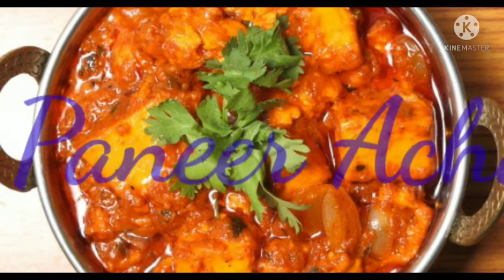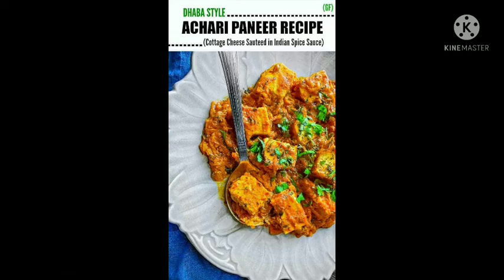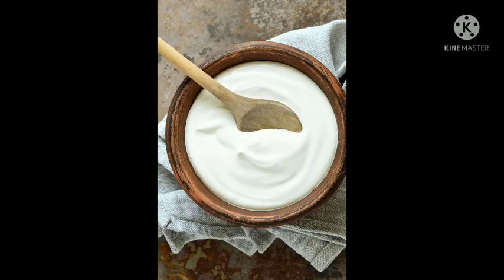10. Paneer Achari. Don't get intimidated by the list of ingredients, because not only are they already in your kitchen cabinet, but also because all they'll need is 20 minutes of your time. Chunks of cottage cheese cooked in some exciting spices, yogurt and a pinch of sugar.